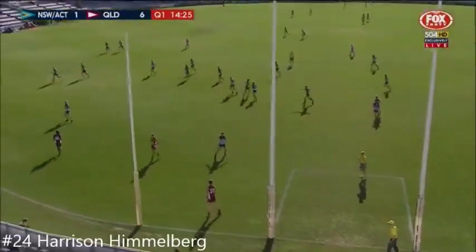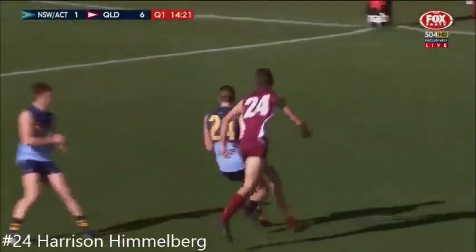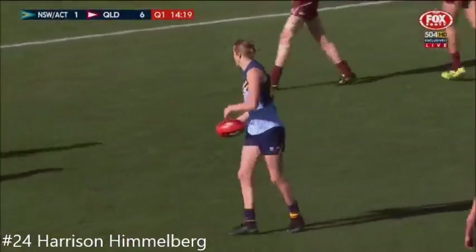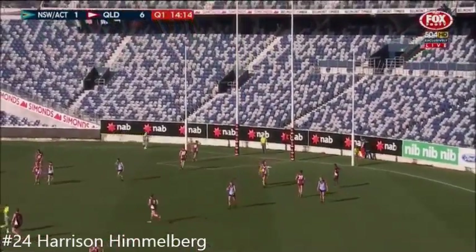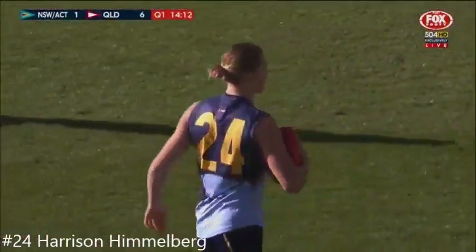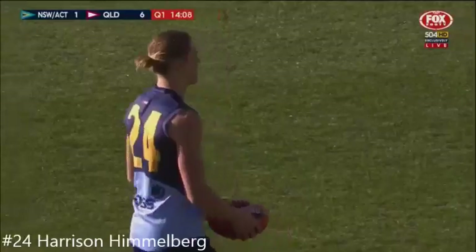Playing down back, left foot, 200 centimeters — a key position player from the Lions Academy. And that's a horrible kick from here, but he's virtually picked out Himmelberg, who might well be his opponent. So we'll see Himmelberg go back — Harrison Himmelberg, great name for AFL footy — if he can manage to crack it.